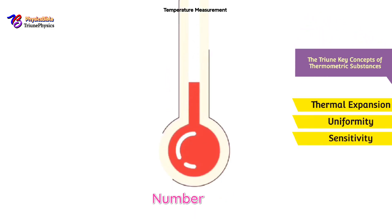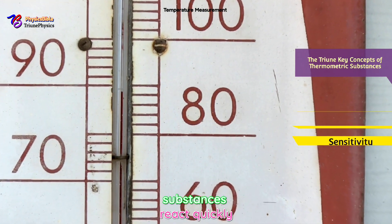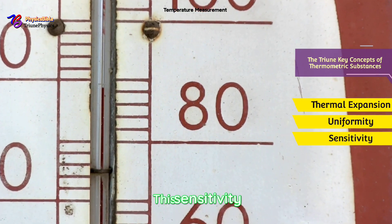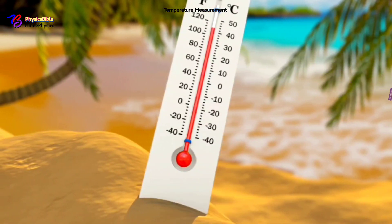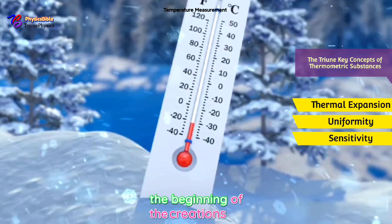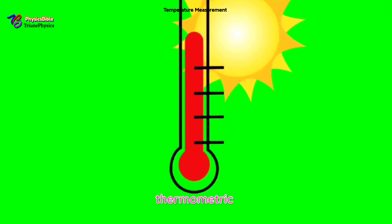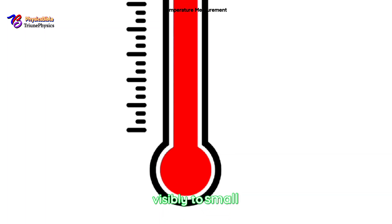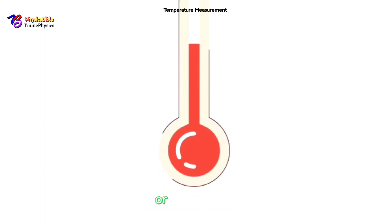Number three: sensitivity. Good thermometric substances react quickly and visibly to small temperature changes, making them ideal for measuring everything from a fever to boiling water. Revelations 3:14 says: 'I, the faithful and true witness, the beginning of the creation of God — I the thermometer know thy works, that thou art neither cold nor hot.' The divine thermometer was so sensitive it accurately measured the temperature of the church in Laodicea as lukewarm — an equilibrium temperature.